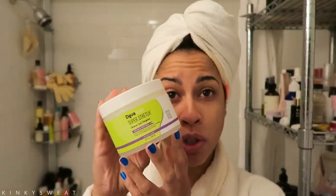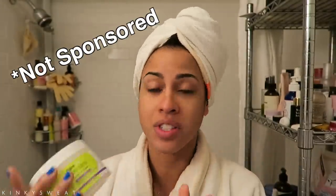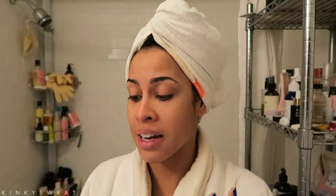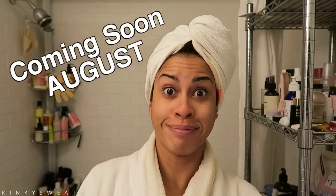Good morning everyone and welcome back to my channel. Today we're taking a look at the new DevaCurl Super Stretch Curl Coconut Curl Elongator. I had no idea this was coming out — my friends at DevaCurl were kind enough to send this product to me and I'm just thrilled to use it. I'm excited to see what it does and the difference between this and the super cream.